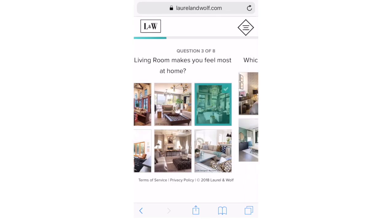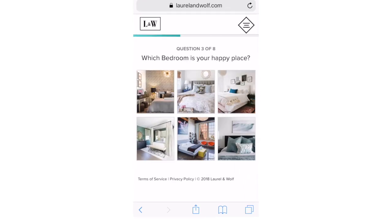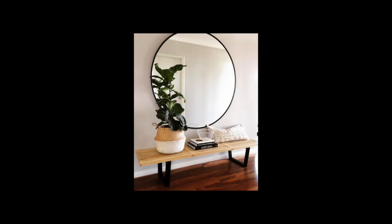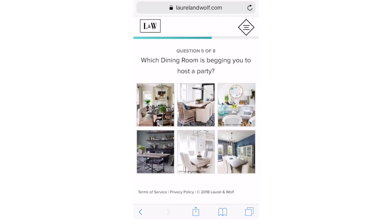I'll leave a link down below so you can take your own quiz, but I love mid-century modern. It incorporates natural wood, gold, and clean lines and it's very functional. So that's just me in a design.